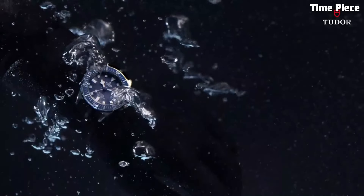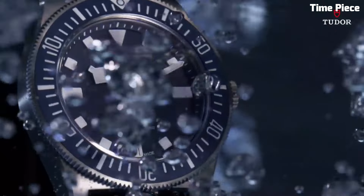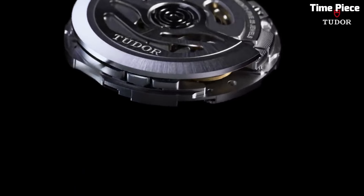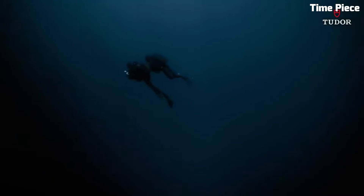The watch also offers a comfortable rubber strap for extended wear. The Pelagos FXD masterfully balances performance, sophistication, and comfort, establishing itself as an essential tool and a symbol of style and precision.